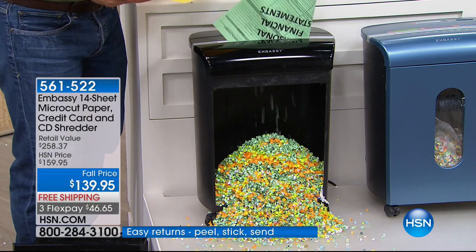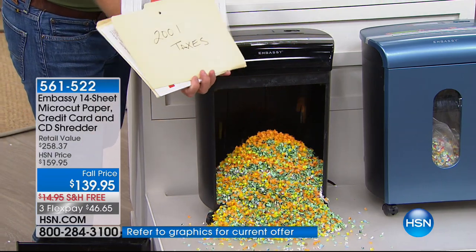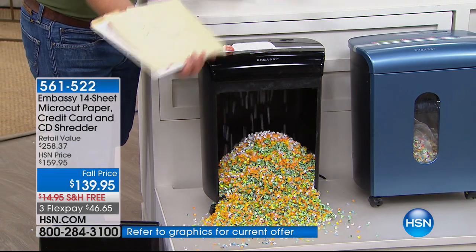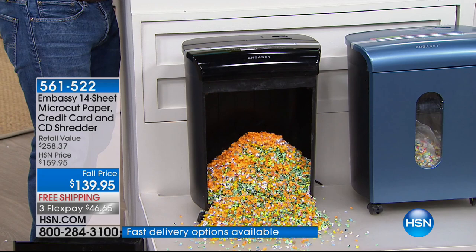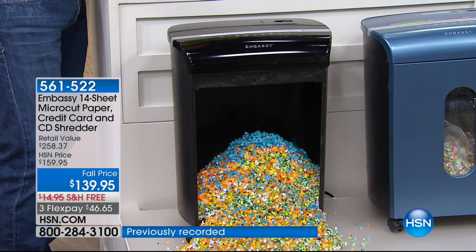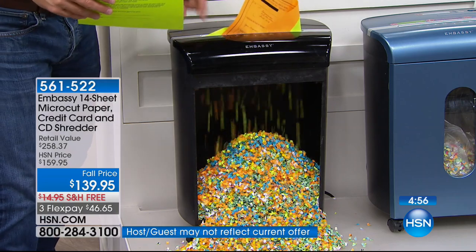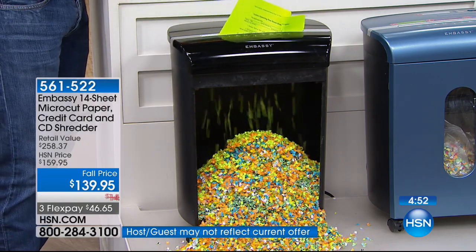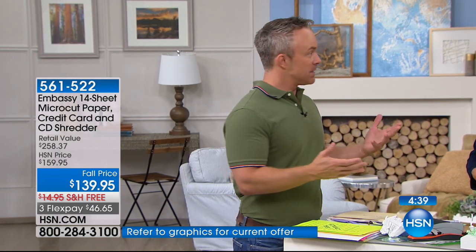It is a bit of an investment, but when you walk up with a personal finance document or old tax files you've been holding on to — you know you can't just throw these away because your information is on them. You go to your shredder and it just eats it up. I gave this to my mom because for years she was holding on to papers from my grandmother's estate — she couldn't just throw them away; it's family and personal information. I wish I had one in college. As a sophomore I went to the financial aid office and they said I didn't qualify. Someone had made investments in my name, and I didn't know until it was too late.